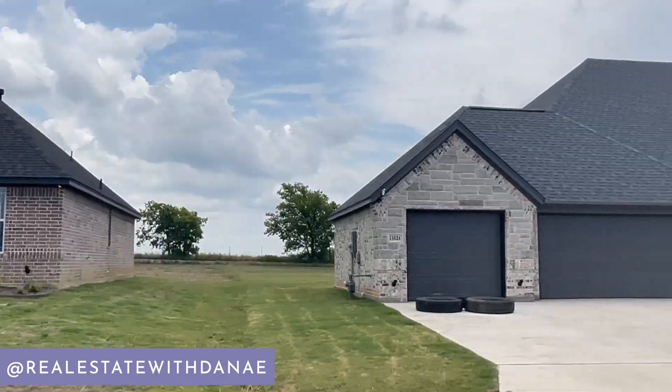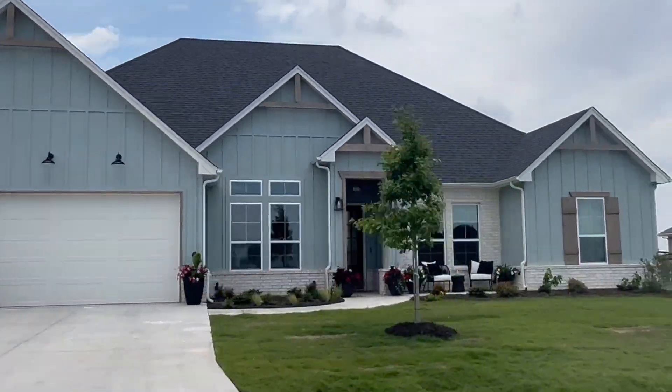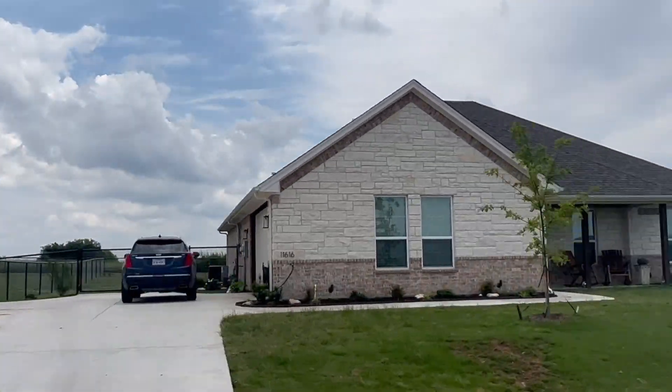Another day, another new construction neighborhood. I'm really excited to show you this gated community with all new construction homes here in Godley, Texas. The builder I'm going to feature has homes listed right now well under $500,000. So if you're looking for a new construction home with a little bit of country feel in Godley and $500,000 is your price point, then this is the video for you. Stick around.